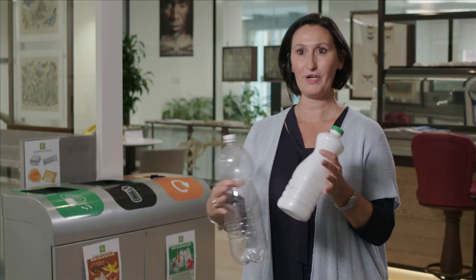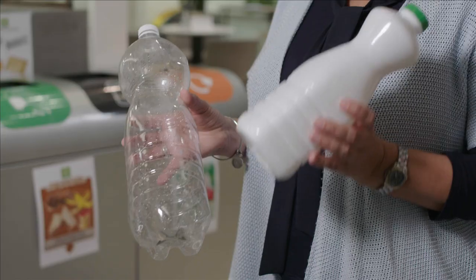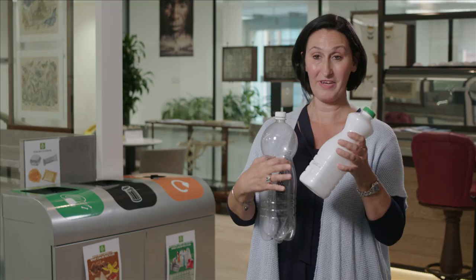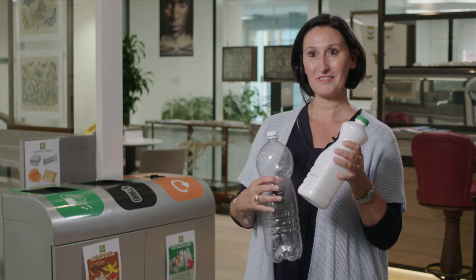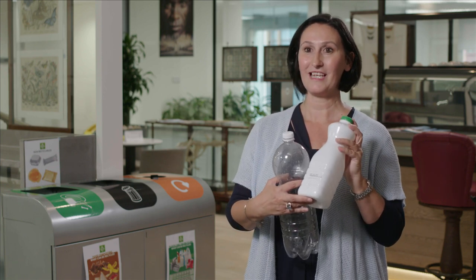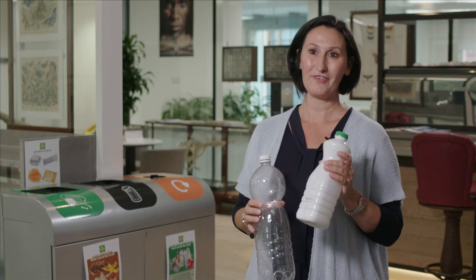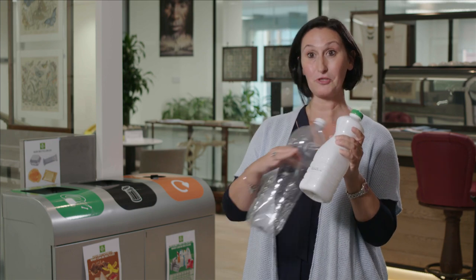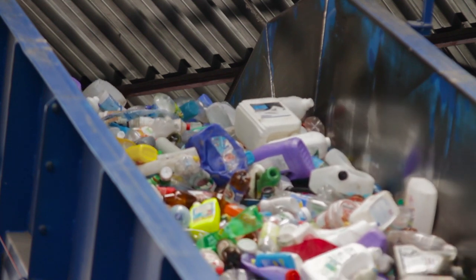We have evolved our packaging to protect and preserve the content. This PET contains light barrier technology that prevents the milk from spoiling. However, when this was designed, it created great functionality but didn't take into account the end of life. So today, this one gets confused by the sorting machine, ends up with the color bottles, and then it pollutes that stream.